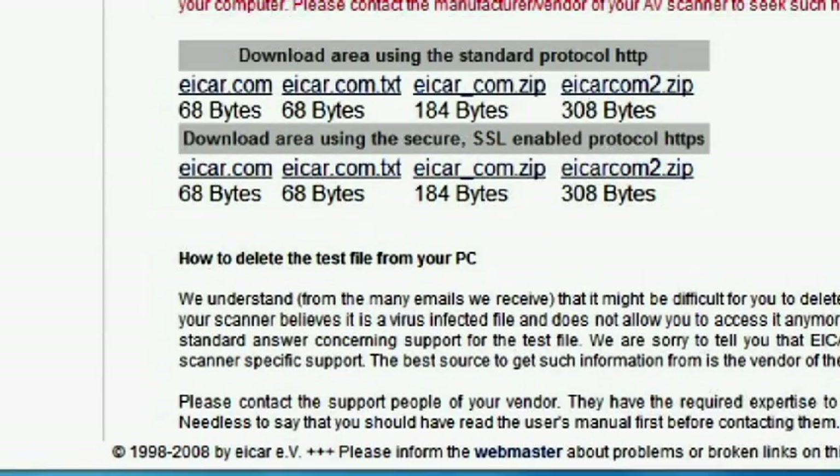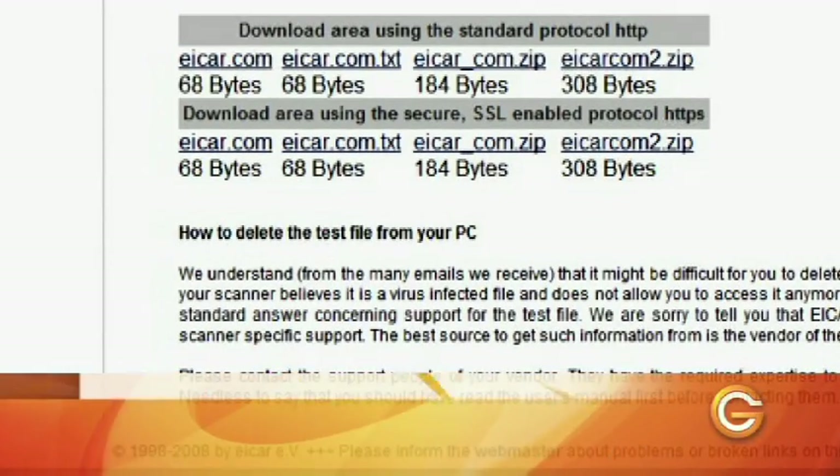They've created several different types of files you can download to test your security software: a .com file like going to a website that has malware in it, a text file that might have a virus in it, and a zip file that might have a virus in it.